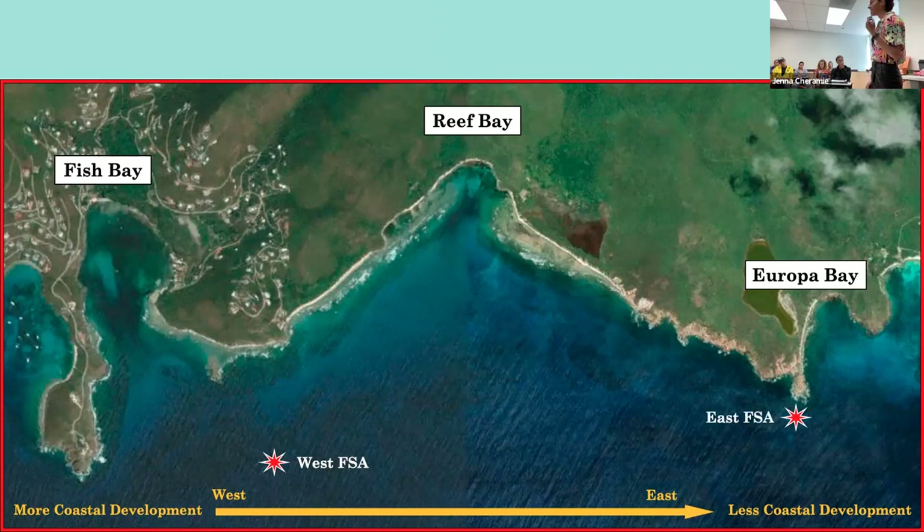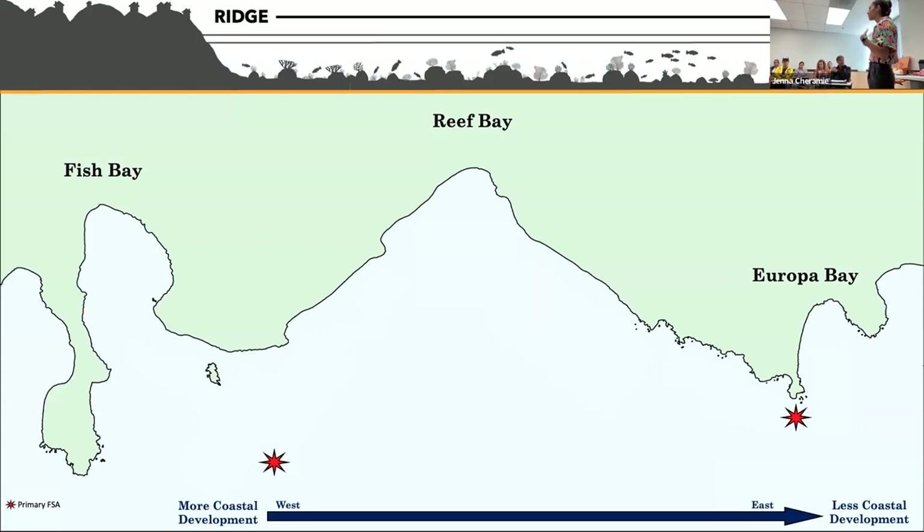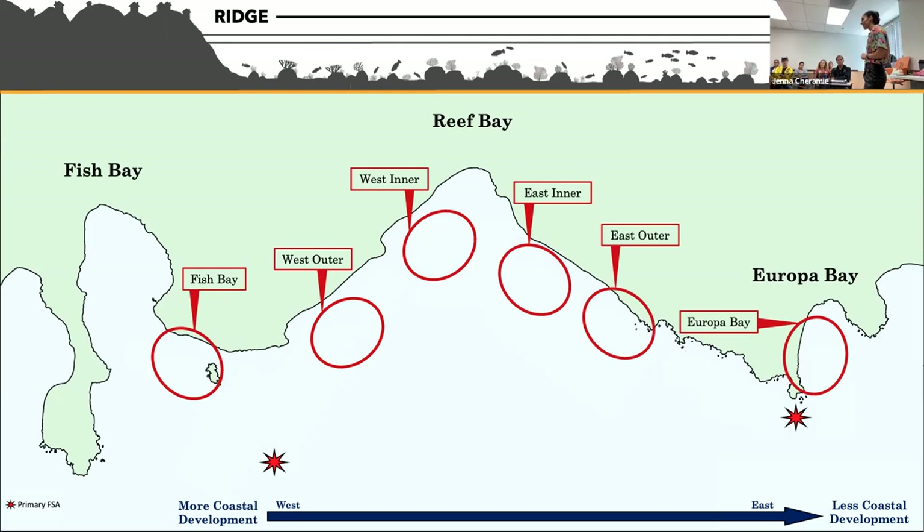The aggregation on the right — the East FSA — was discovered just three years ago in 2020 by Rick Nemeth and Sean Caddison, based on data from a previous study. These two aggregations represent the primary reproductive sites for yellowtail parrotfish in this area, because conditions at these sites are typically more conducive to reproductive success.